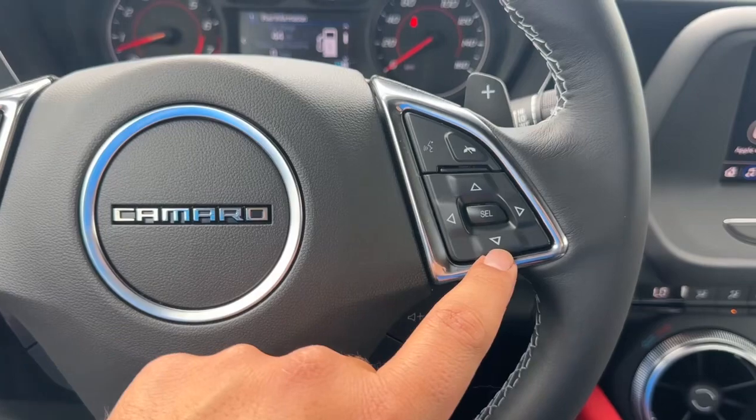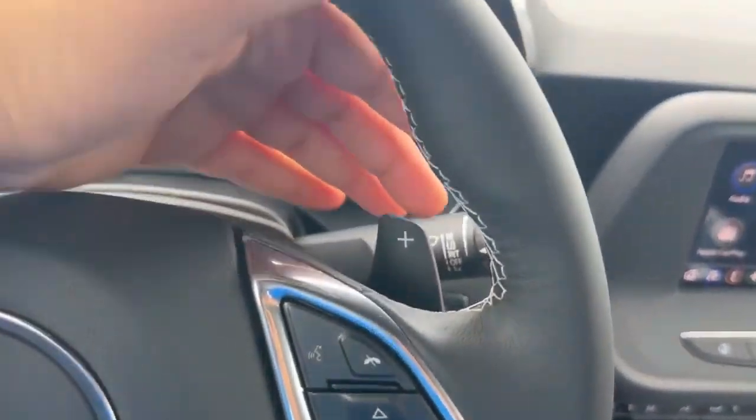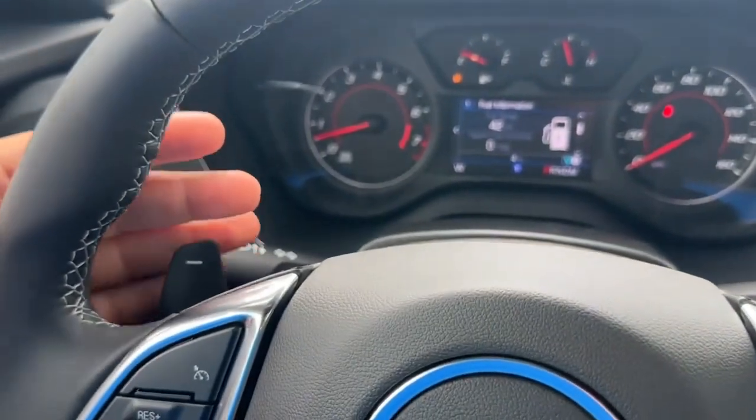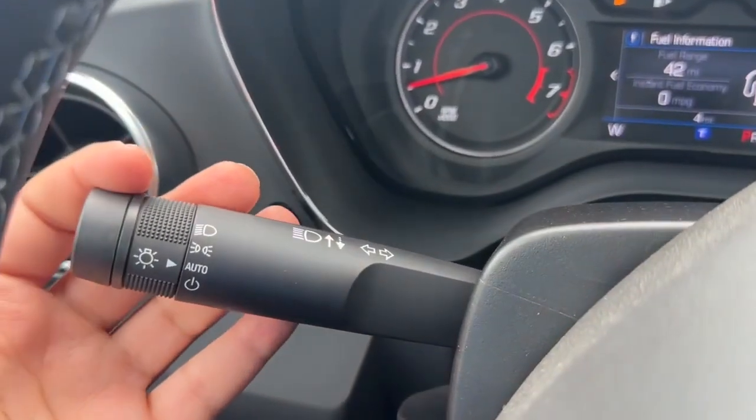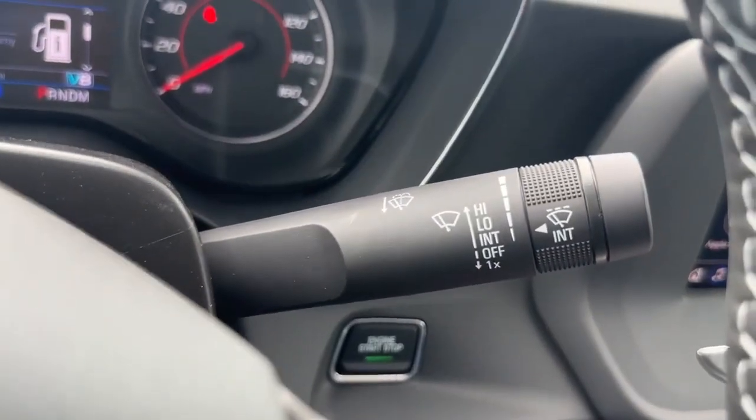On the left side of the steering wheel you have cruise control with your favorite channel presets, and on the right side you have controls for the instrument cluster screen along with voice command. There are also paddle shifters behind the steering wheel. On the left stalk you have the turn signal, and on the right you have the windshield wiper controls.